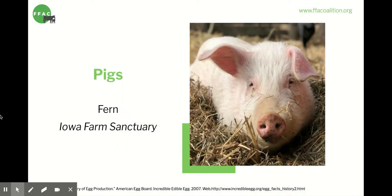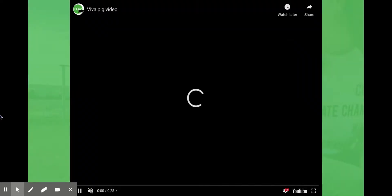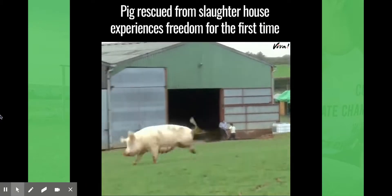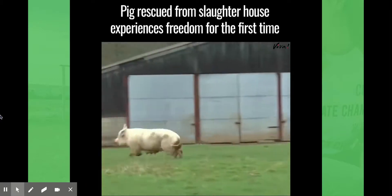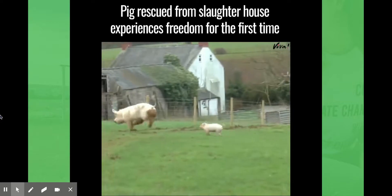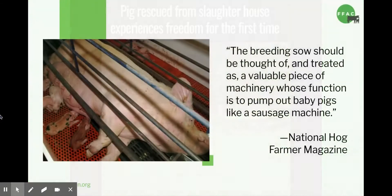Now we're going to talk about pigs. We'll start off with a cute video of a mama pig who was rescued from a factory farm where she was used to breed piglets raised for pork.